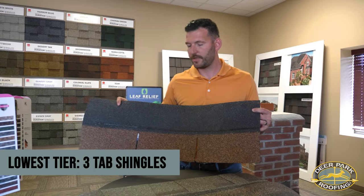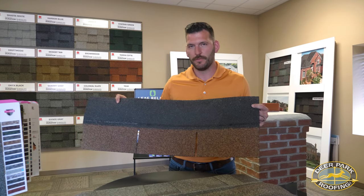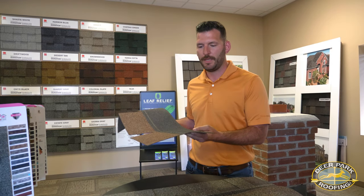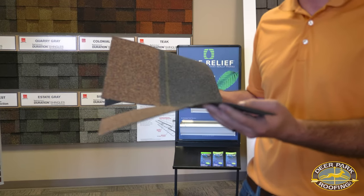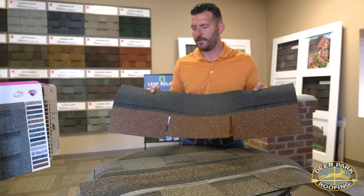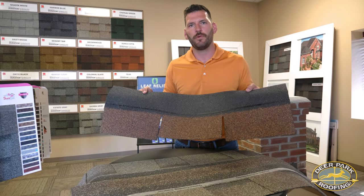The first option is going to be a three-tab shingle, and that's what I've got here. Three-tab shingles are often referred to as slab shingles and are really a builder grade option. It is a single slab, so when you look at it, it does only have one layer of asphalt coated fiberglass and it is covered in granules. The color blend on these is typically pretty bland, so you're not going to get a very busy look — it's going to be very uniform and very flat on the roof.